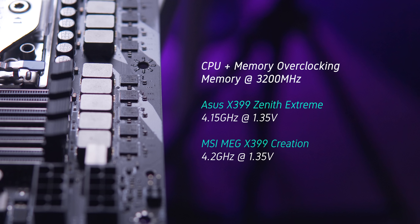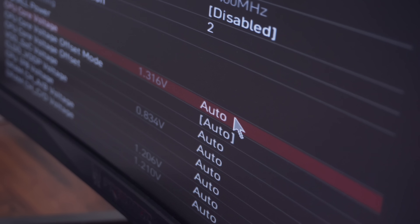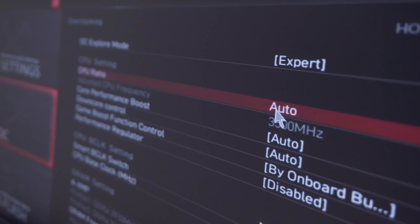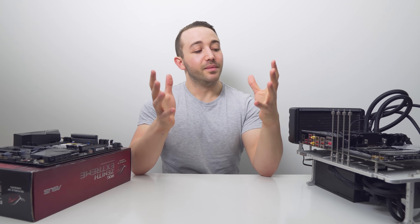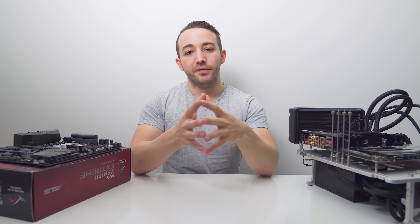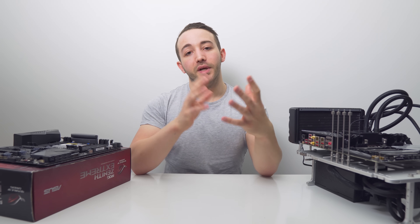With memory clocked to 3200 MHz, the MSI Creation was able to push slightly higher — 4.2 GHz versus 4.15 GHz on the Zenith Extreme. However, the overclocking experience was superior on the ASUS board. The MSI Creation has no offset or adaptive control for CPU clock speed or vcore — you're left with either auto or a static value. This was unexpected given the $500 price point; you'd expect at least some dynamic control. The ASUS board was missing the usual adaptive control seen on ROG boards, but at least had offset, which achieves the same thing.